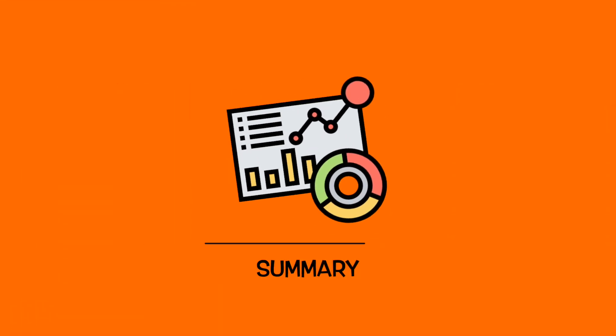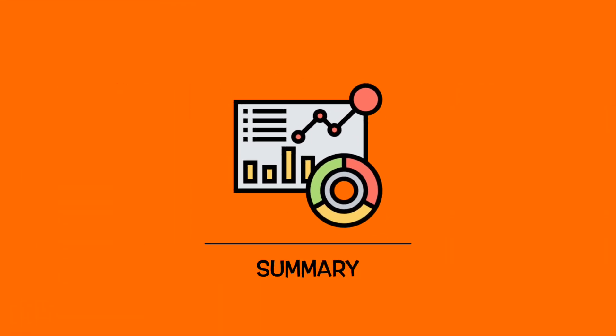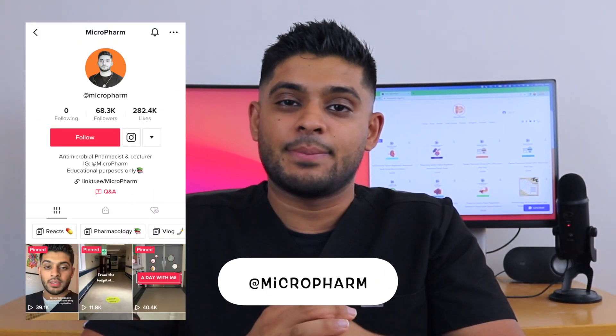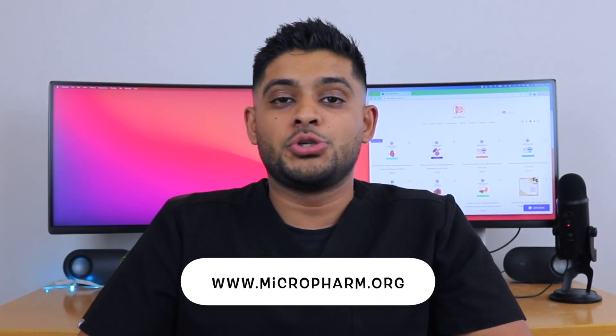I'll go through a video where I will speak about the pay for a specialist pharmacist working for the NHS. If you found this video useful and want to check out my other channels, they'll be linked in the description box below. If you want to check out my website for any courses that may help you with your revision if you're coming up to the GPAC registration assessment, check them out in the comments section below. Thank you very much for watching and I'll see you in the next one.